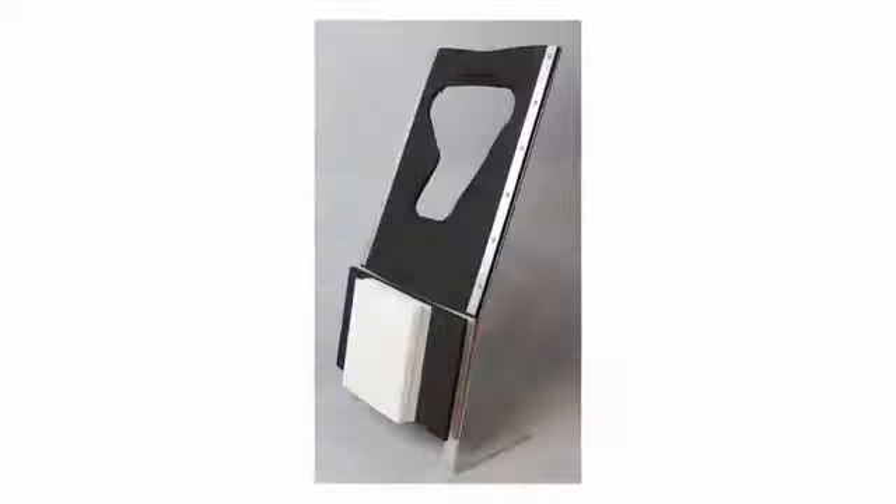I was stuck on an airplane for 32 hours straight when I got the idea for True Rest. I have a design background, so when I returned, I sketched ideas and built prototypes.